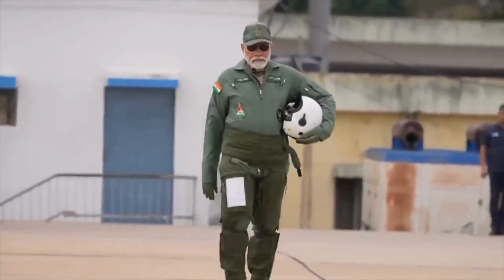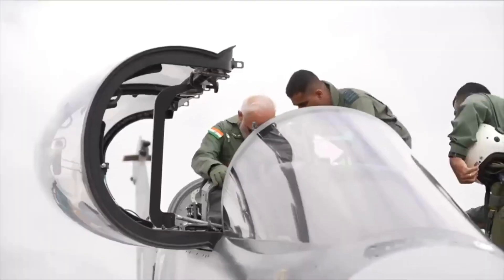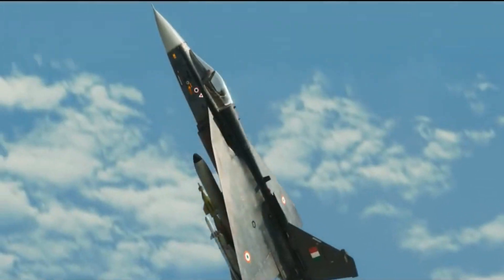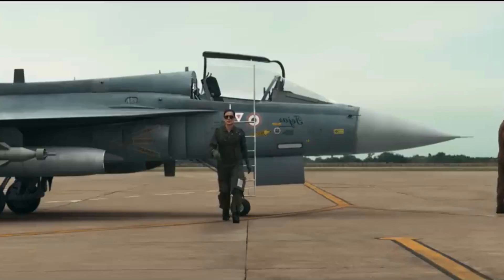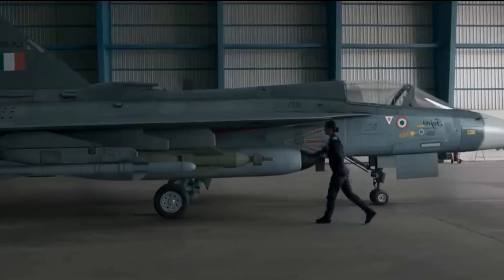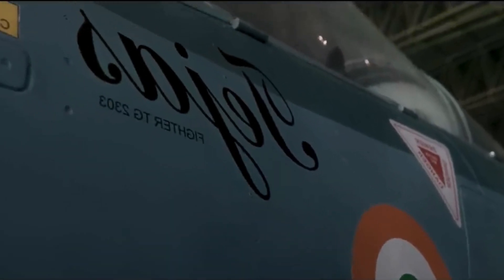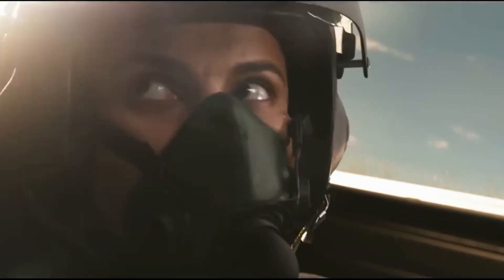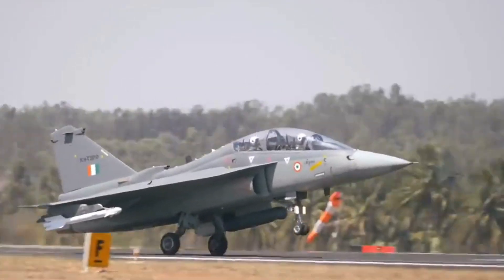One of the Indian Air Force squadrons that operates the indigenous HAL Tejas is No. 45 Squadron, Flying Daggers. This squadron is a fighter squadron currently based at Sulur AFS, Tamil Nadu. The squadron was initially based at Bangalore, Karnataka, and later shifted to its main base at Sulur from 1st June 2018. No. 45 Squadron IAF was involved in the Atlantique incident on 10th August 1999, when two MiG-21 Bisons from the squadron, equipped with R-60 missiles, intercepted and, following warnings and hostile action, shot down a Pakistan Navy reconnaissance plane.